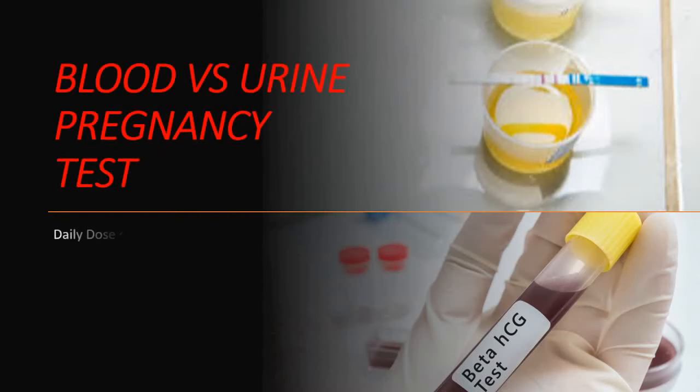Hey everyone, this is your Daily Dose of Medicine. Today we'll look at blood and urine pregnancy tests. Which one is more sensitive? Which one can detect pregnancy earlier? Let's get into it.